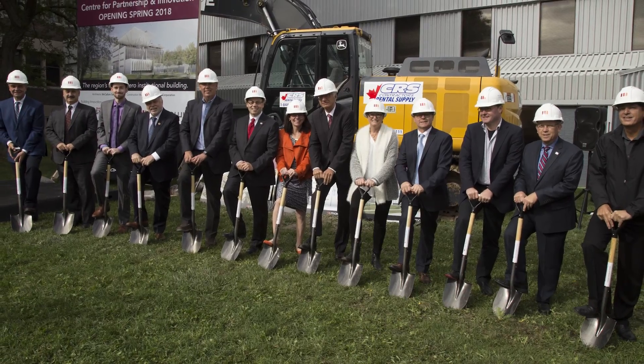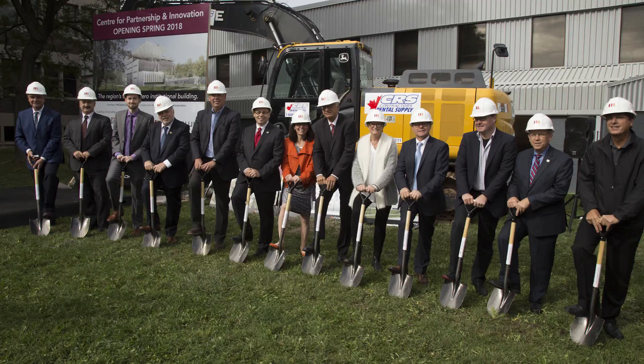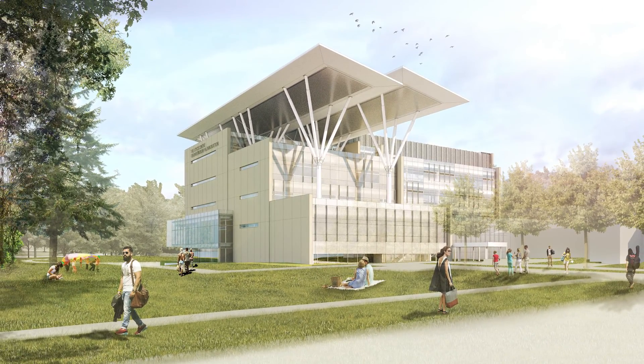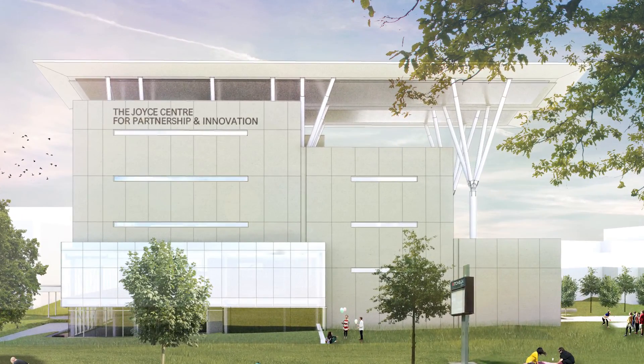We have a number of things happening right now, but to get back to where we started from: we received approvals late last spring to move forward with a large $50 million project that involved some minor renovations to the E-Wing first floor and then a brand new $50 million center, which we're now calling the Joyce Center.